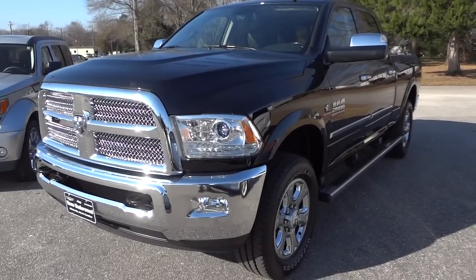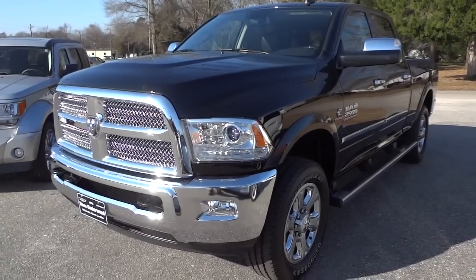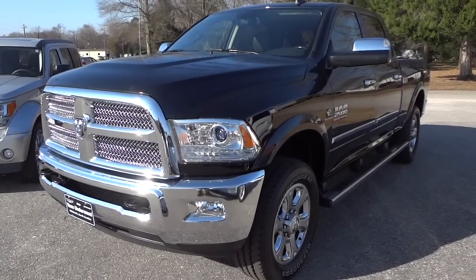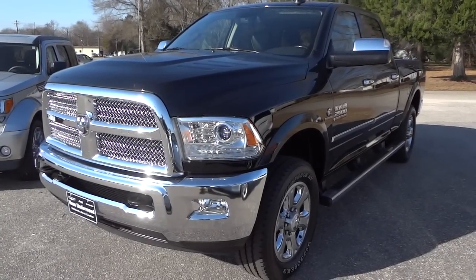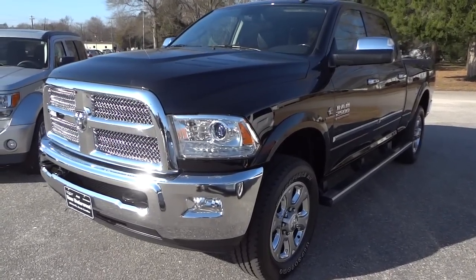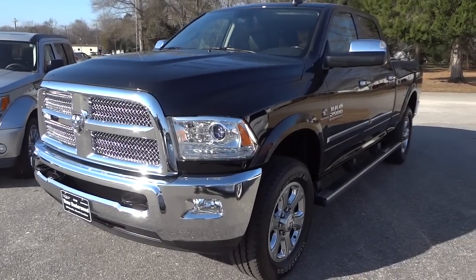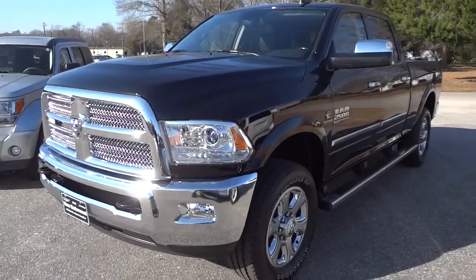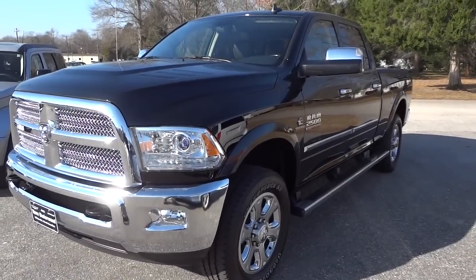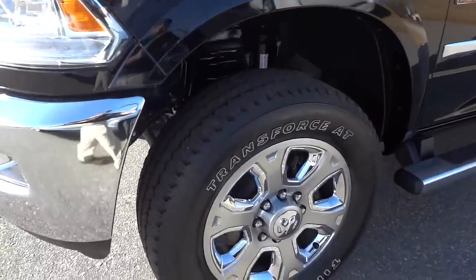Hey, this is Mike. I have before me a 2015 Ram 2500. This is the Limited trim level, which is the highest you can go on the Ram trucks. This is just an amazing truck with a ton of features, so let's get started. This one has the black exterior and black interior.